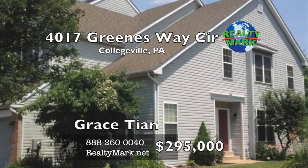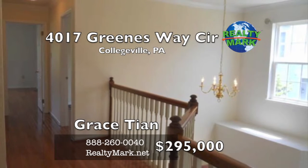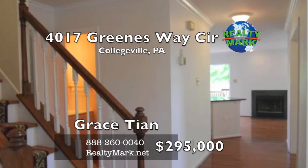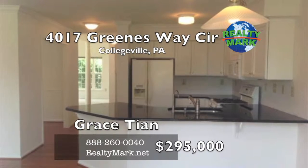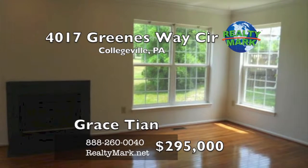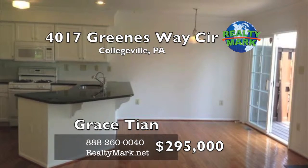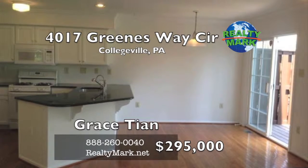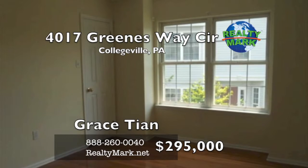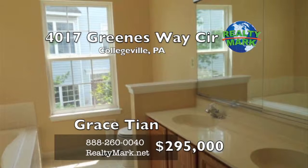This is a beautiful end-unit townhouse in Providence Green with three bedrooms and two and a half bathrooms. Features include a sunny two-story foyer and living room, crown molding throughout the first floor, a formal dining room with chair railing, and a kitchen with spacious granite counters. The family room has a wood fireplace, sliding glass doors lead to a deck facing a large central common lawn. There's hardwood flooring throughout the upper and lower floors, a cathedral master bedroom with two walk-in closets, and a bathroom with a jacuzzi, shower and skylight.